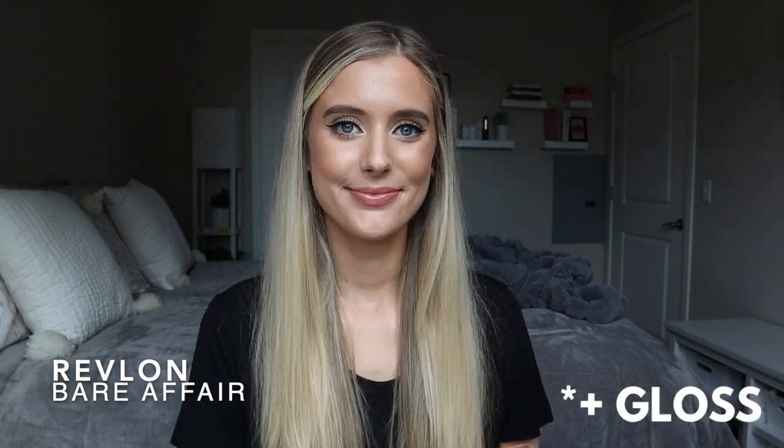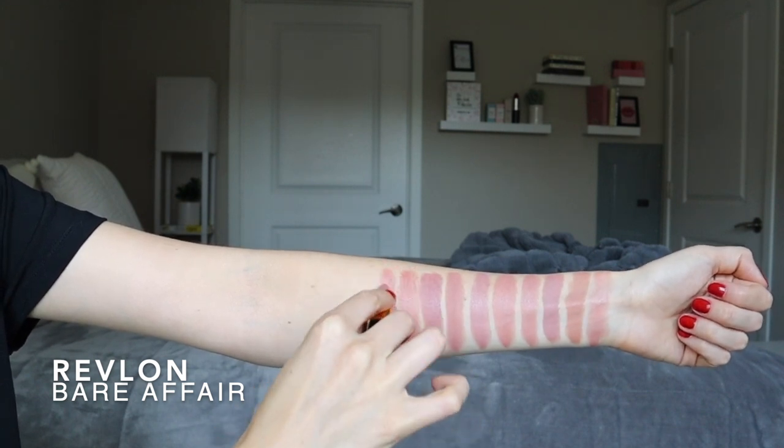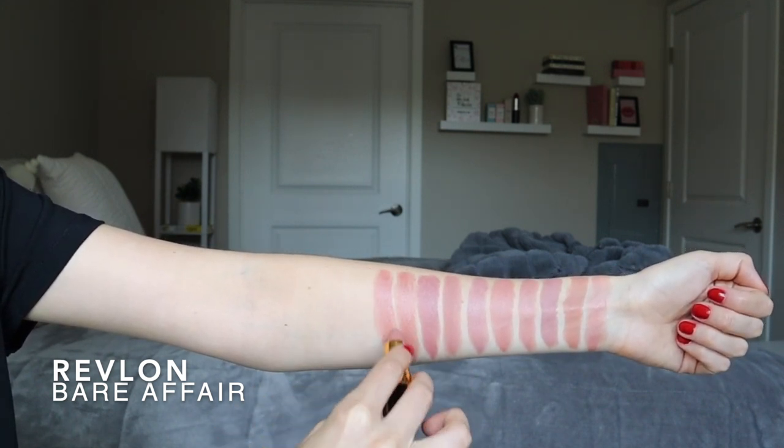Next is one of the other Revlon lipsticks in their Super Lustrous cream formula — this is in Bear Affair. This one's so good too. It's really similar to that last lipstick but is not quite as warm and peachy. It has a little bit more of a cool undertone to it, but it's not super cool. I feel like this is a really good neutral pink — nudish pink.